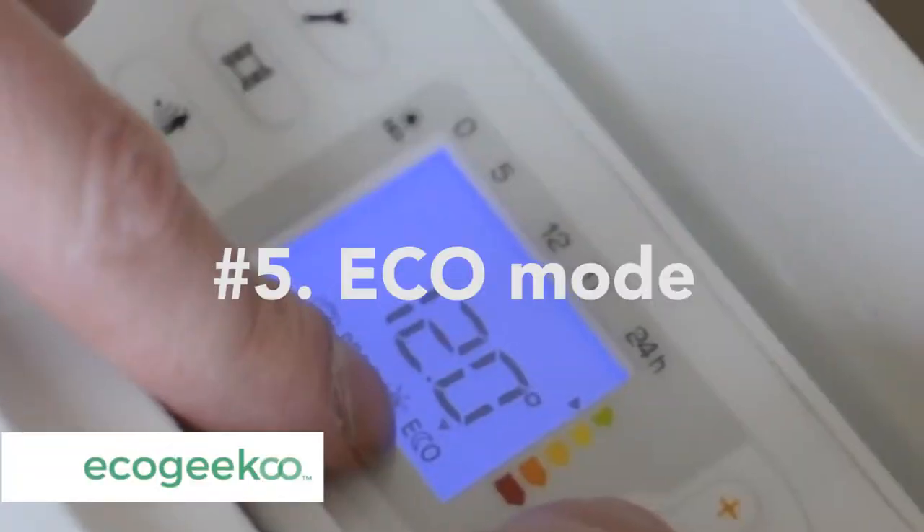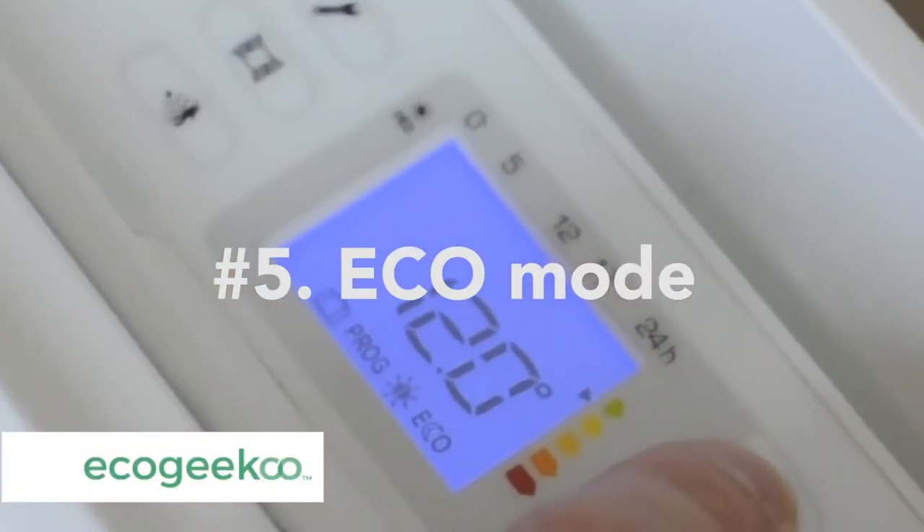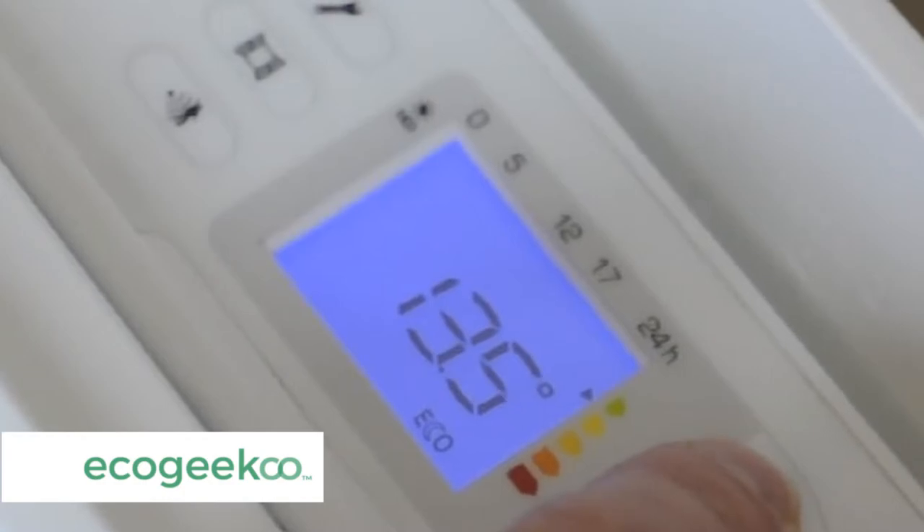And number five, the eco mode. A very clever way to program energy savings in line with your requirements.